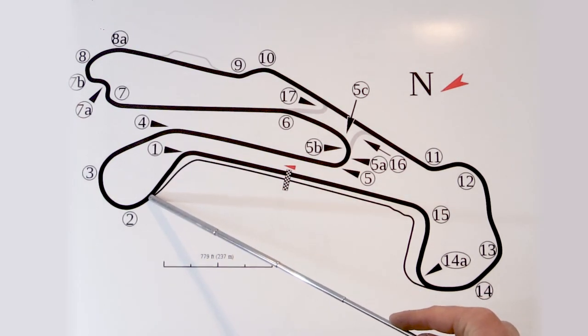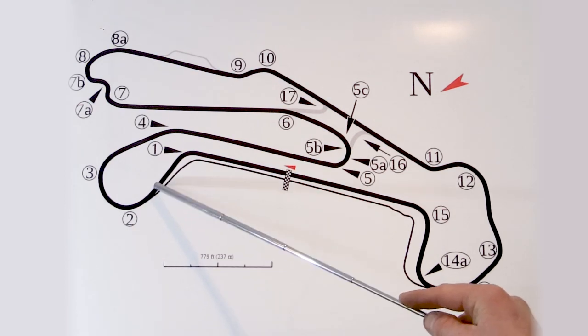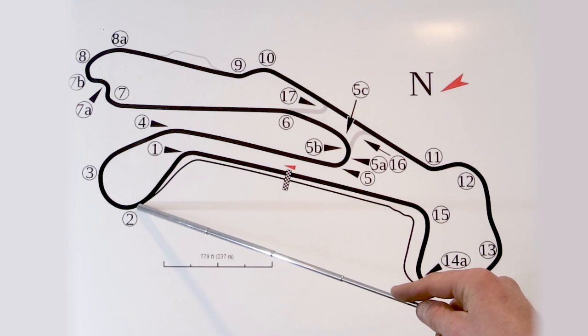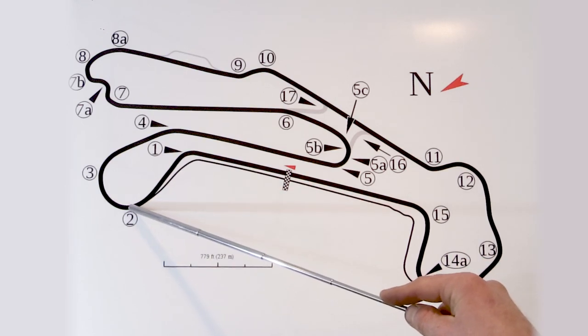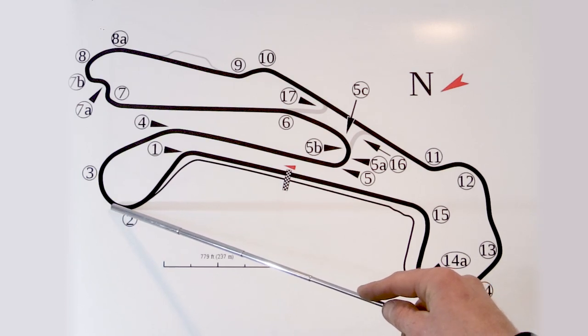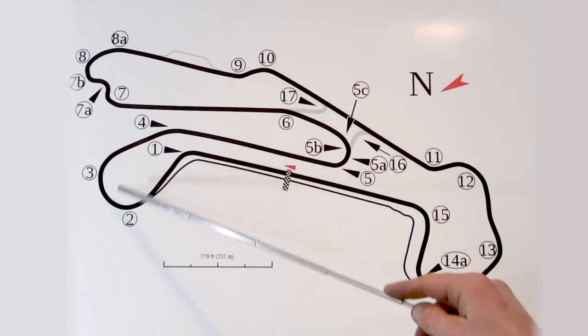Coming up into two, there are several lines here. The more consistent line I like to take is kind of hugging two, staying tight all the way around. You can come in a little wider to try to get a little more exit speed, but then there's a little more room for error there.